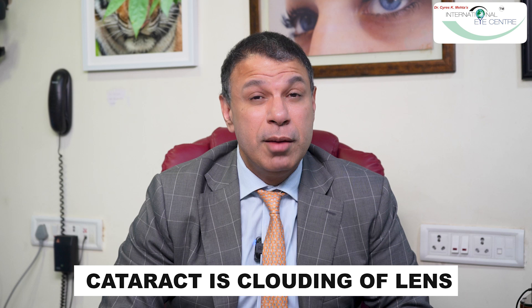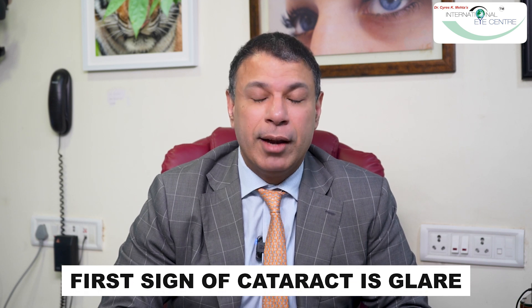Cataract is nothing but clouding of the human lens — when the human lens becomes a little yellowish or cloudy and stops transmitting light through it. This is called cataract, and that's why people see blurred after cataract. Funnily enough, the first sign or symptom of cataract is not actually seeing less — that's a more advanced symptom. The earliest symptom is glare. People come to me and say when they drive at night, they get a lot of glare, and that's the first sign of cataract.